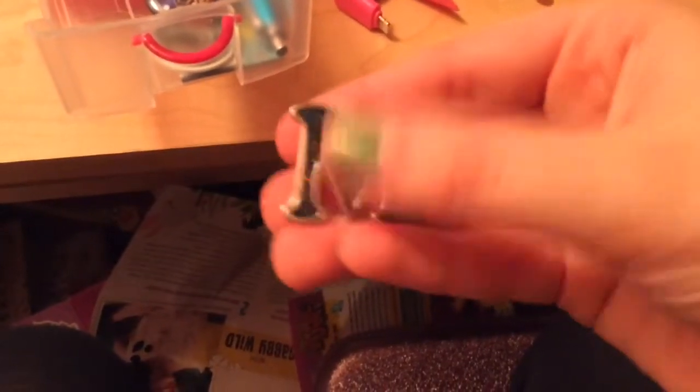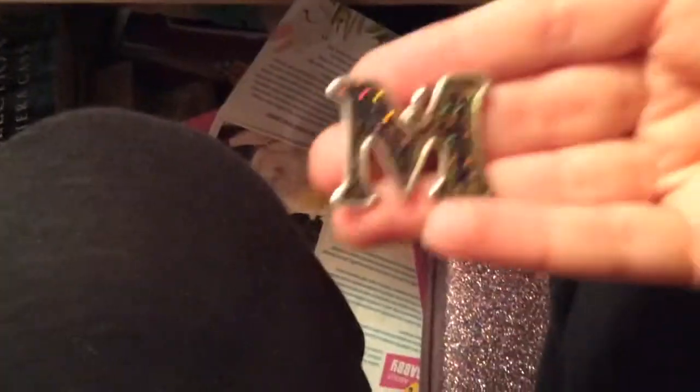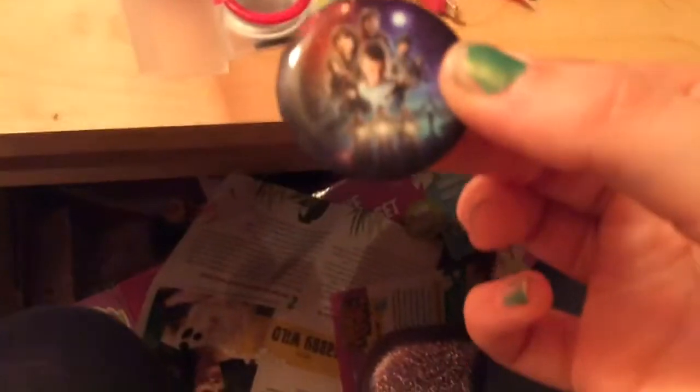I also have this QM thing in here — it's usually black but it's looking green right now. Oh wow, this is color changing! I didn't even know it was color changing. That's so cool! And then we've got some Stranger Things pins.